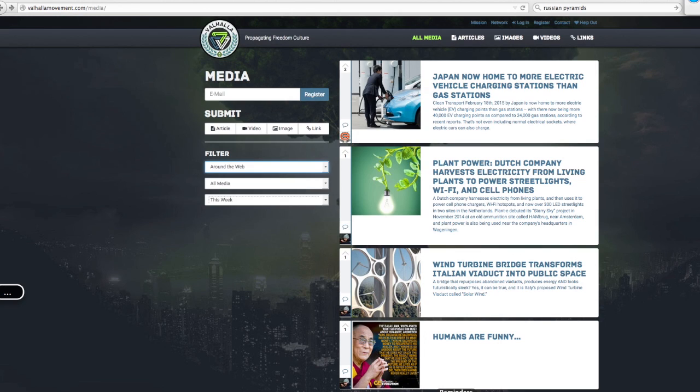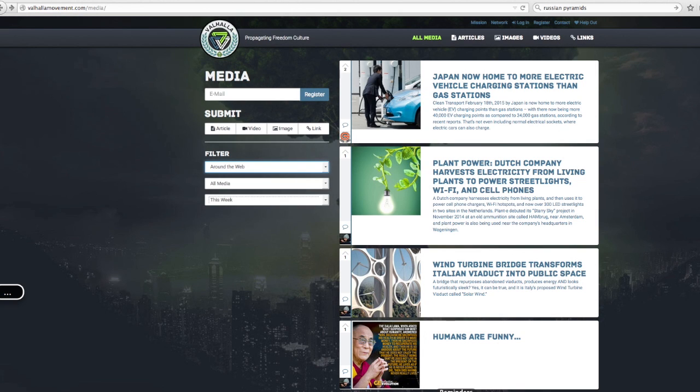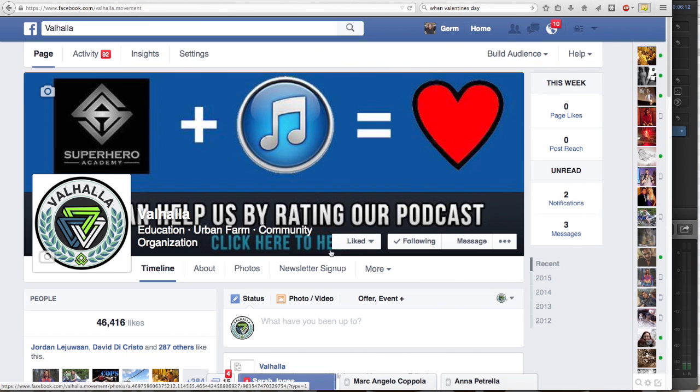If you have some stories that you'd like to share with the group, don't be shy. Hit that submit button and send us your links, your videos, your pictures, anything you want. Head on over to ValhallaMovement.com and share your story with the group. If you want to keep up to date with the daily uplifting info, scroll on over to Facebook and give Valhalla's page a like.